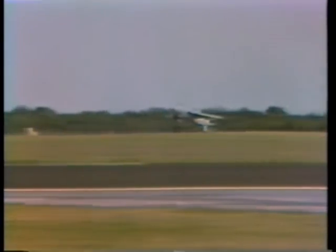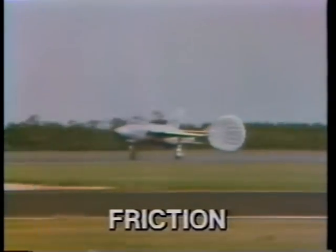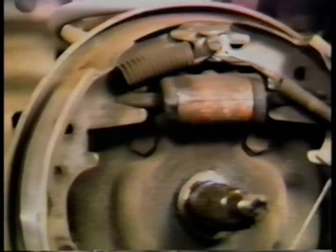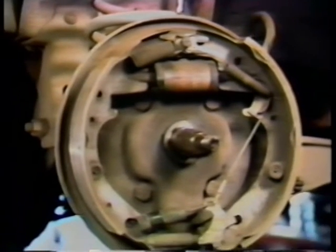Now let's look at the second type of mechanical resistance: friction. Friction occurs between all moving parts. Sometimes it's a problem, but it can also be used to control the motion of an object. Brakes use friction in a controlled way to slow the motion of the plane. The amount of friction varies depending on the roughness of the surfaces and the force pressing them together.